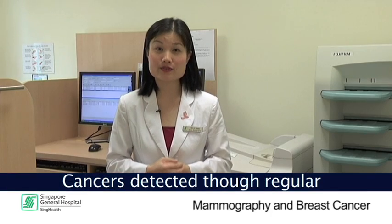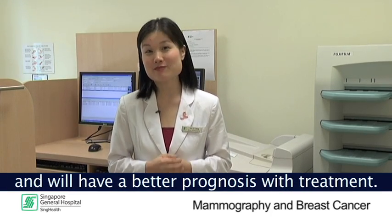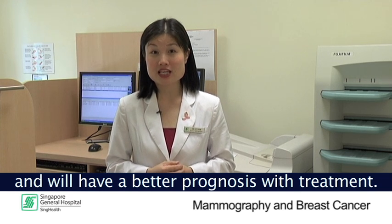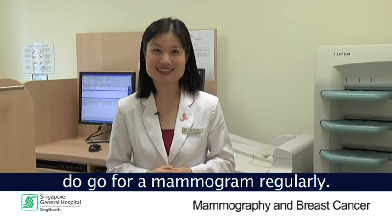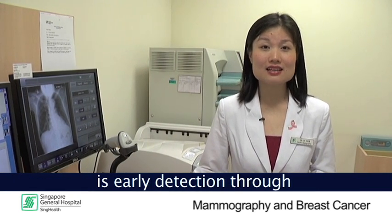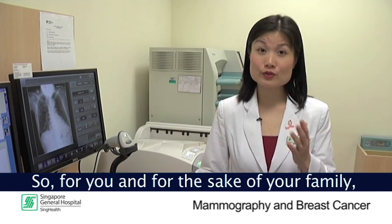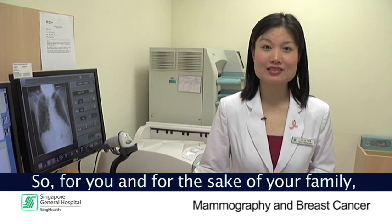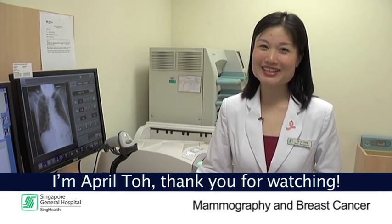Cancers detected through regular mammograms are usually at the early stages and will have better prognosis with treatment. If you are a woman 40 years old or older, do go for a mammogram regularly. Remember, the key to surviving breast cancer is early detection through regular mammograms. So for you and for the sake of your family, go for a mammogram today. I am April Toh — thank you for watching.